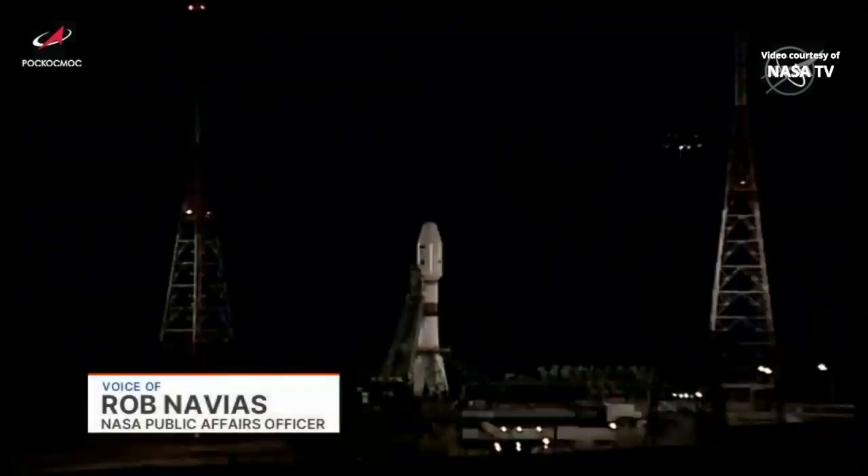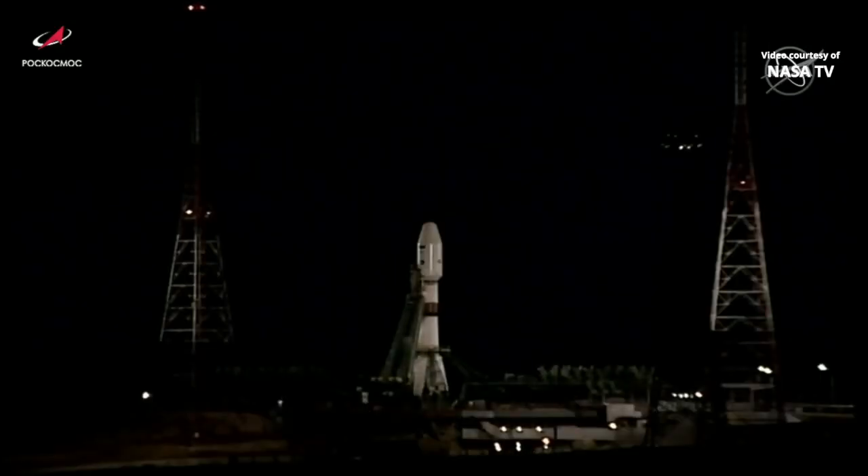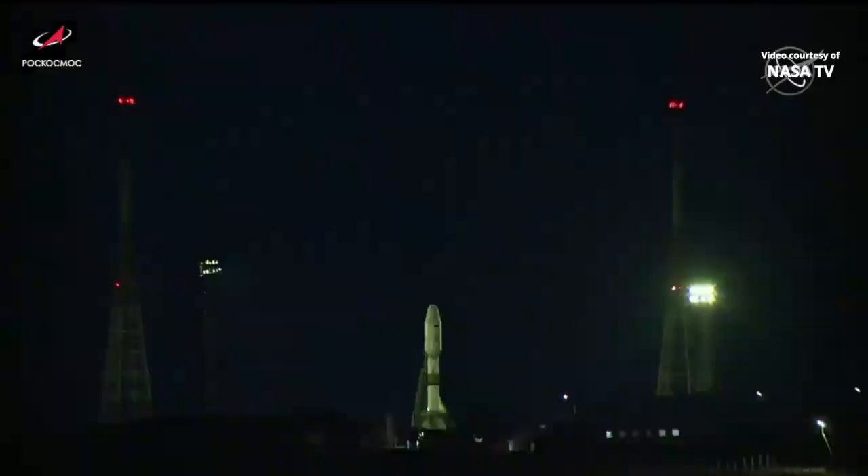Good morning from Mission Control in Houston and the International Space Station Flight Control Room. The module is named Prishal, the Russian word for pier — a five-ton module with multiple docking ports that will serve as a port of call for future Russian visiting vehicles, whether unpiloted Progress resupply craft or piloted Soyuz spacecraft.